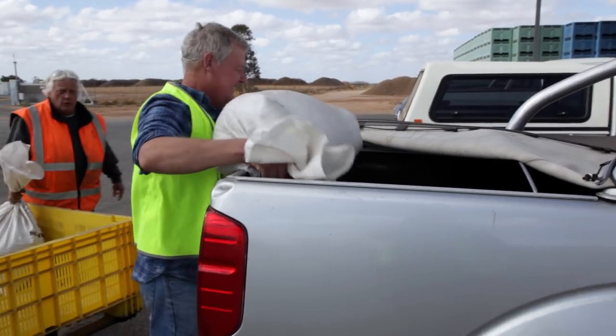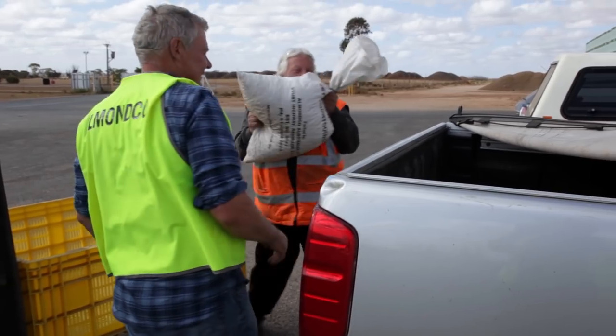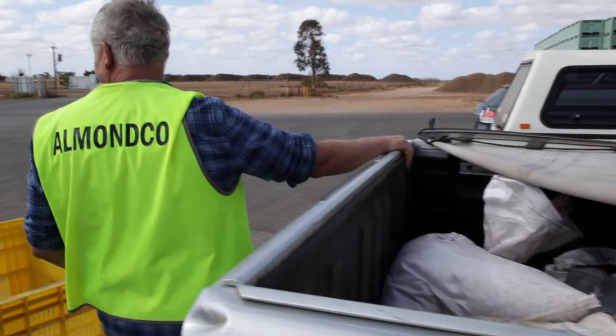They're not too bad, so they're full. They're a bit ordinary. Yeah, they were really heavy then. That's too easy. No worries. That'll keep us nibbling for a bit.